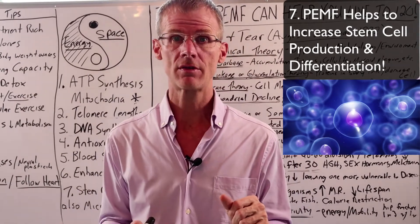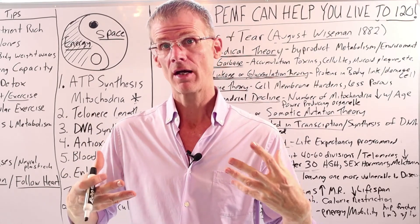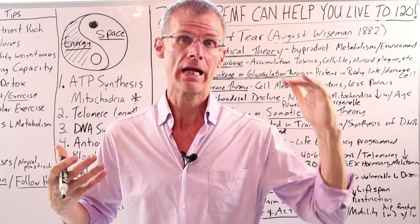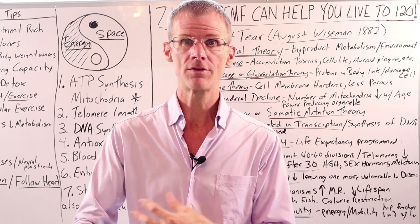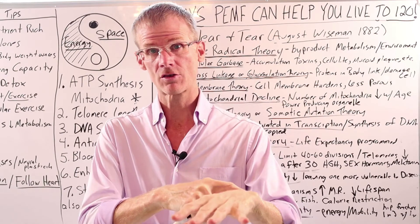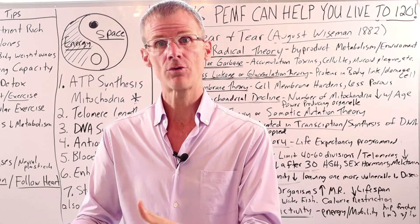Finally, number seven is stem cells. A study by Xiao and Jing in China in 2002 found that PMF therapy increased stem cell production by 40 to 59 percent. Stem cells help to regenerate tissue, and as we age, our stem cells decline — we normally have a reservoir of stem cells in our tissues so that if we hurt ourselves, they differentiate and create new tissue. PMF helps the body to heal and regenerate. Our ability to regenerate slows down with age — a broken bone heals much slower as we age — but PMF stimulates stem cell activity, division, and differentiation so the body heals itself.